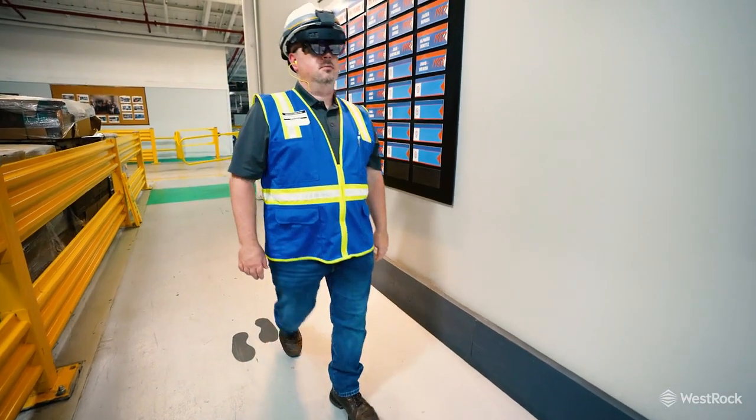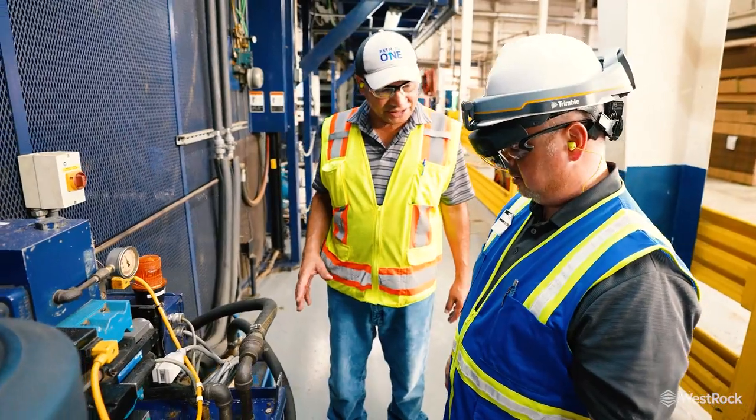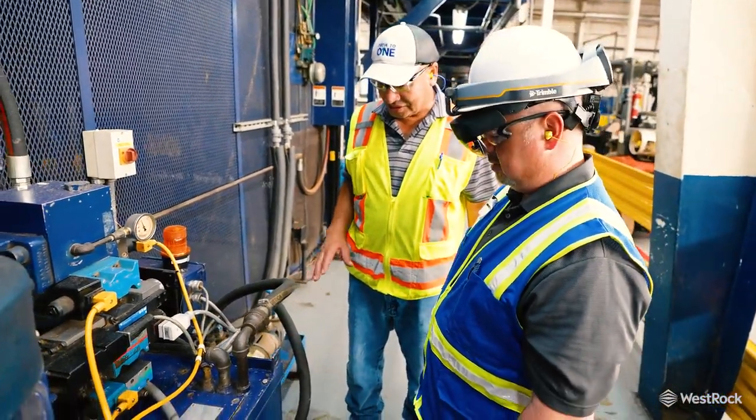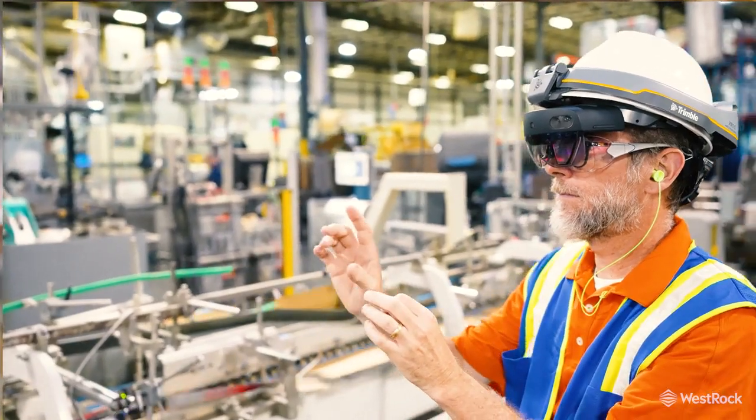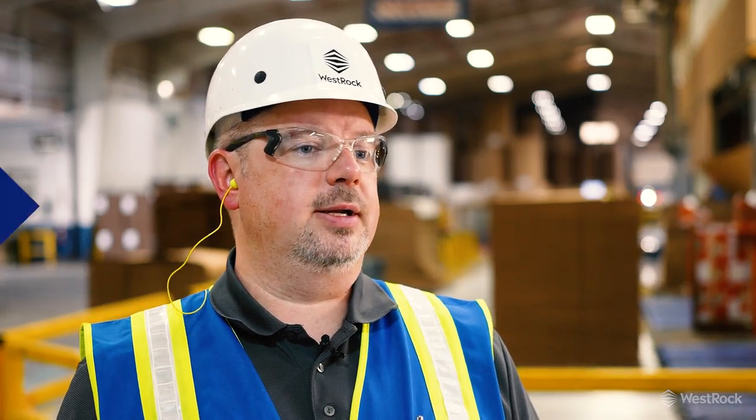I think technologies like XR are going to be extremely beneficial in providing a safer workplace for our employees, better training, and an overall increase in productivity — simply because we'll be providing a better environment and giving our employees peace of mind that they've always got somebody they can turn to who can be right there on their shoulder to help out at any time.